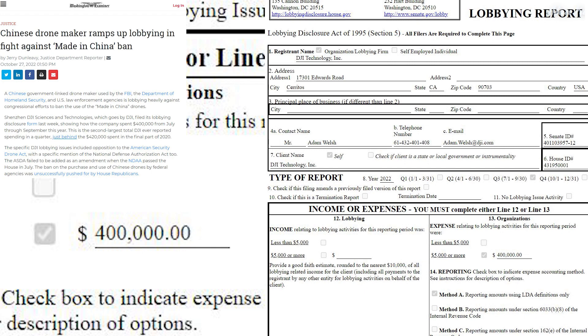Shenzhen DJI Sciences and Technologies filed its lobbying disclosure form showing the company spent $400,000 from July through September — the second largest total DJI ever reported in a quarter, just behind the $420,000 spent in the final part of 2020. The lobbying specifically opposed the American Security Drone Act and the National Defense Authorization Act. DJI was also designated a Chinese military company by the Pentagon earlier in October, though DJI's director of corporate communications stated DJI is not a military company in China, the US, or anywhere else.